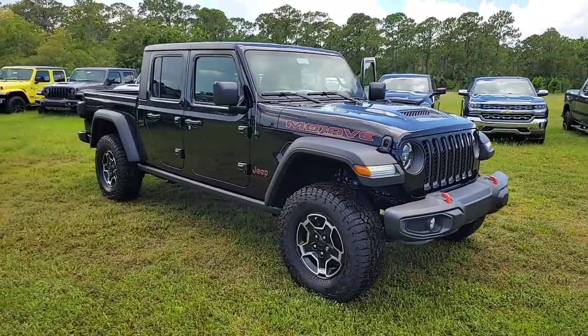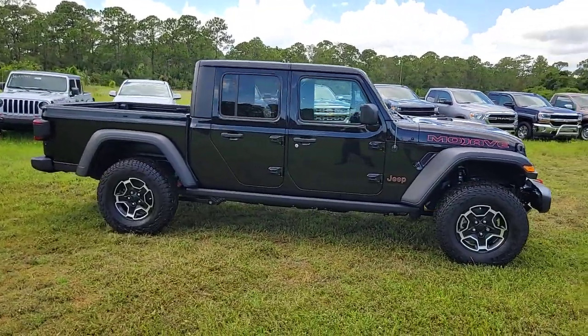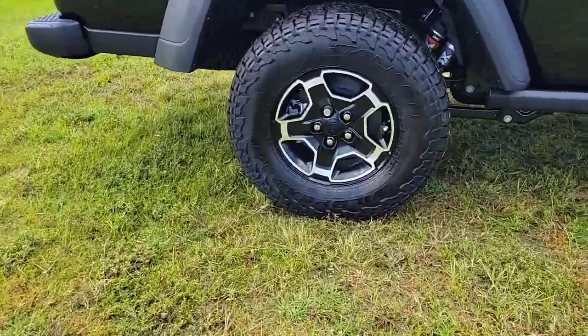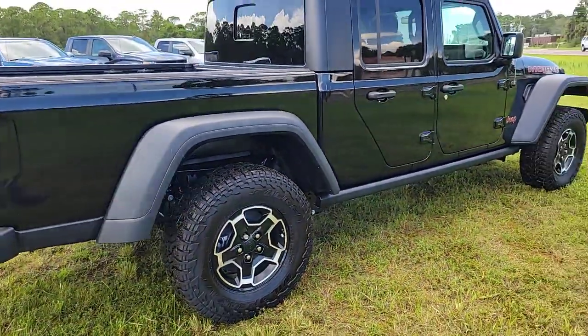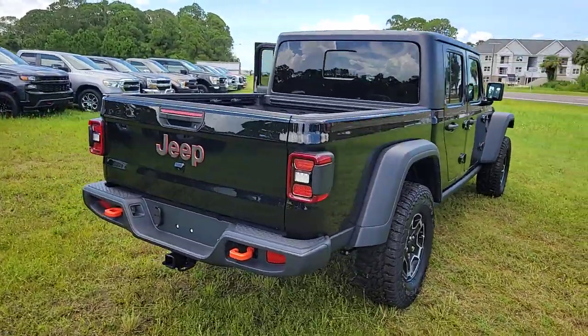Enjoy the view of this 2023 Jeep Gladiator. This unapologetically rugged Gladiator is the ultimate trail partner. Available with a long list of off-road specific options, this mid-size pickup's extended wheelbase offers a smooth ride and roomy rear seating. Tech-savvy infotainment and advanced safety features are on board to keep you safe, connected, and entertained.